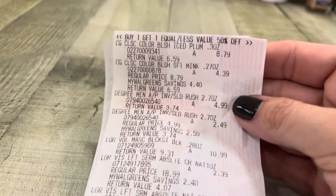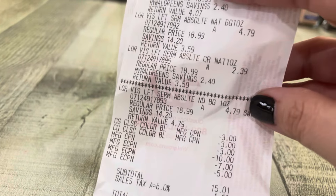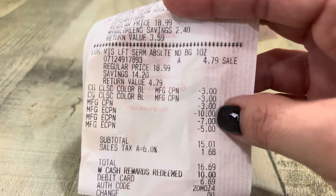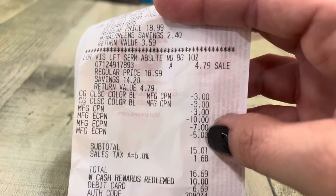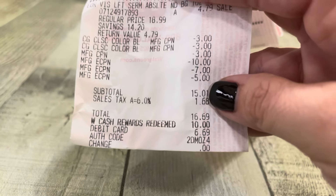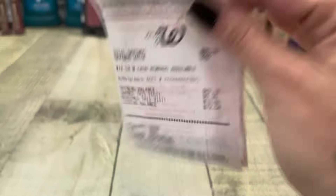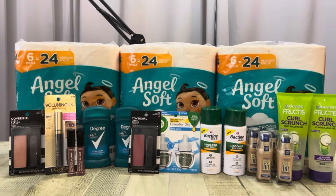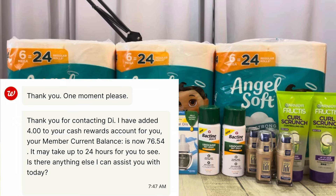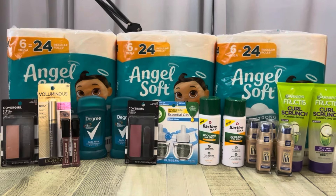Let's go over my first receipt. There's my two CoverGirl, my two Degree, the L'Oreal mascara, and three of the foundations plus another one. My two $3 coupons for the CoverGirl, there's my $3 register reward, my $10 off of two for the L'Oreal, my $7 off two, and my $5 off two for the Degree. The $4 off one didn't come off. My subtotal was $15.01 and I used $10 in Walgreens cash, so I paid $5.01 plus tax out of pocket — it should have been $1.01. I did get back a tiny bit in Walgreens cash. So for my first transaction, $15.01, add in that $3 register reward puts me at $18.01. I got back the $4 from customer service and $6 on Ibotta, making my first transaction a cost of $8.01.